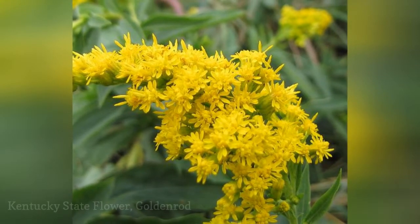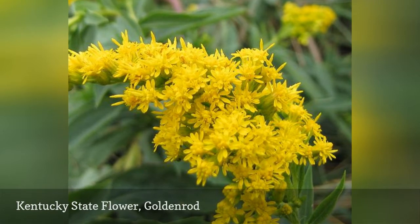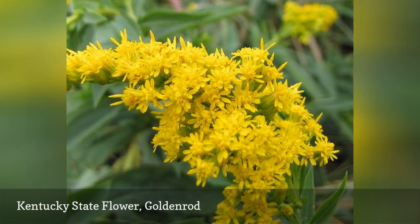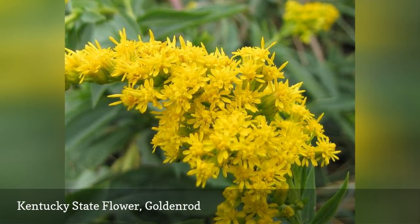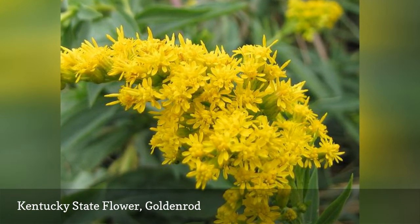Goldenrods are plants covered with golden yellow flowers. It spreads easily through rhizomes and can become invasive in some areas. It is also the state flower of Nebraska and the state wildflower of South Carolina.